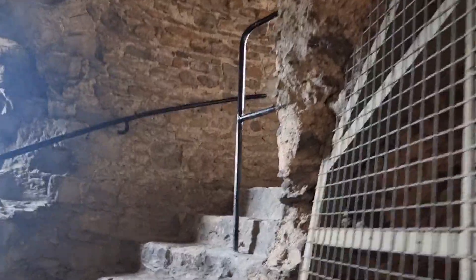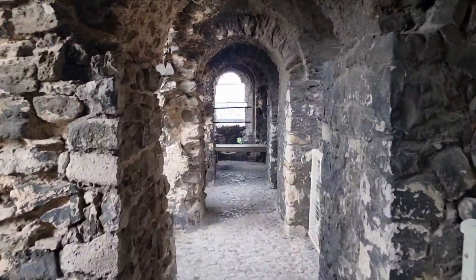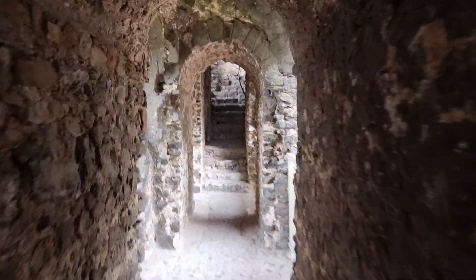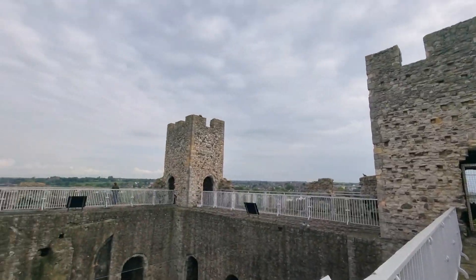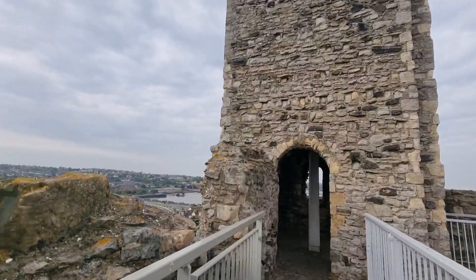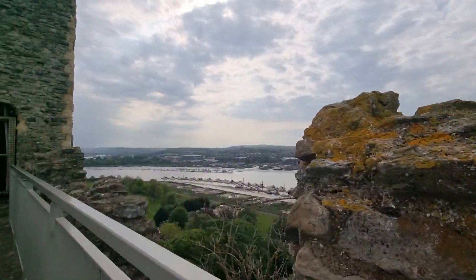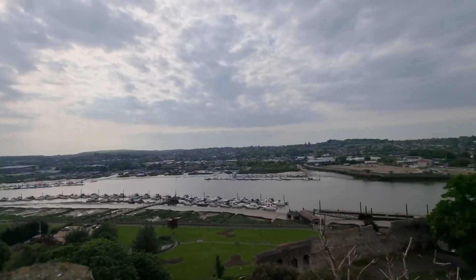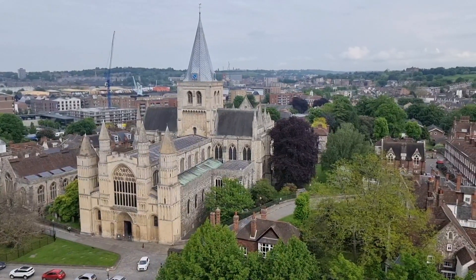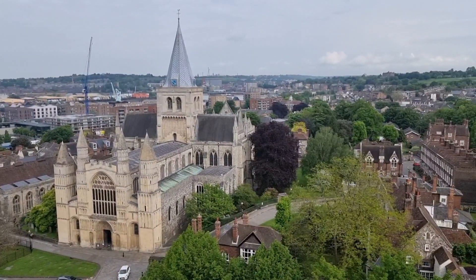And now we are going up here. Let's go, we are going this way. We are on the roof now at Rochester Castle. Look at that, amazing view. That's Rochester. Rochester Cathedral down there.